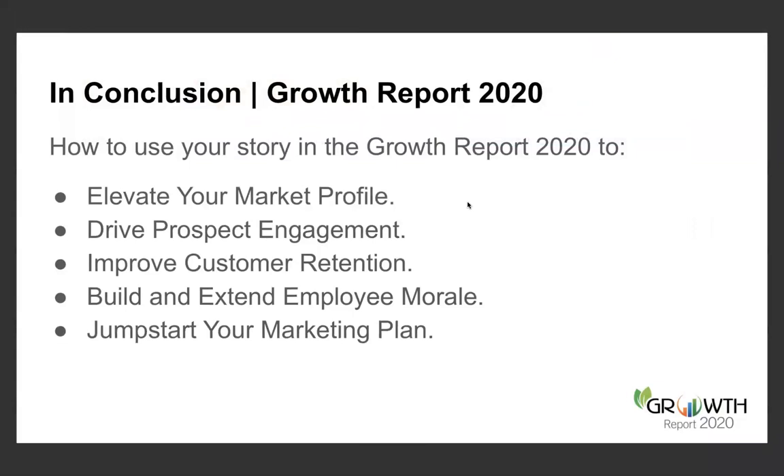Bill mentioned the submission deadline — the story deadline is January 22nd, so have your story in by January 22nd. The advertising deadline is January 27th. Even if you want some help designing your ad, we're very happy to do that — submit your story, we'll check it out, and I'll directly help you develop the creative execution for the ad as it appears in the Growth Report.